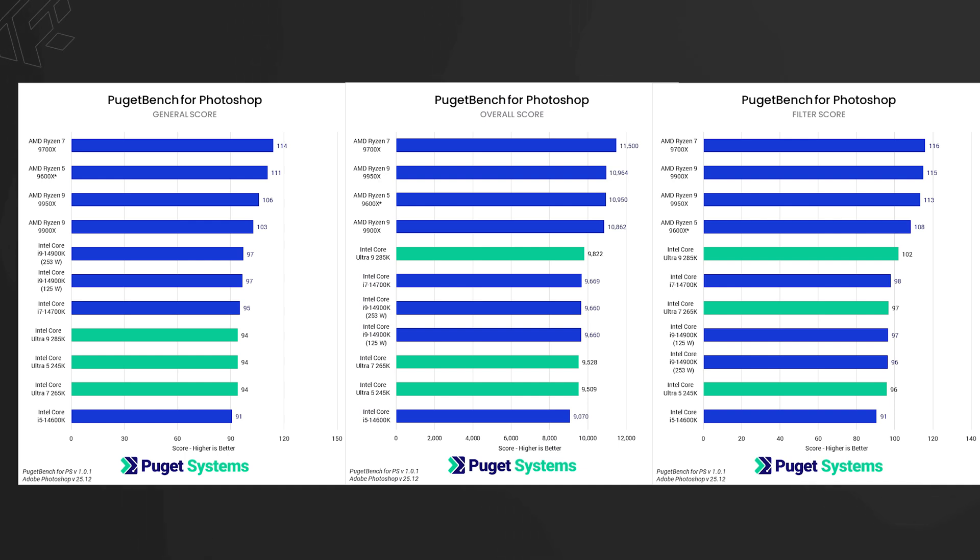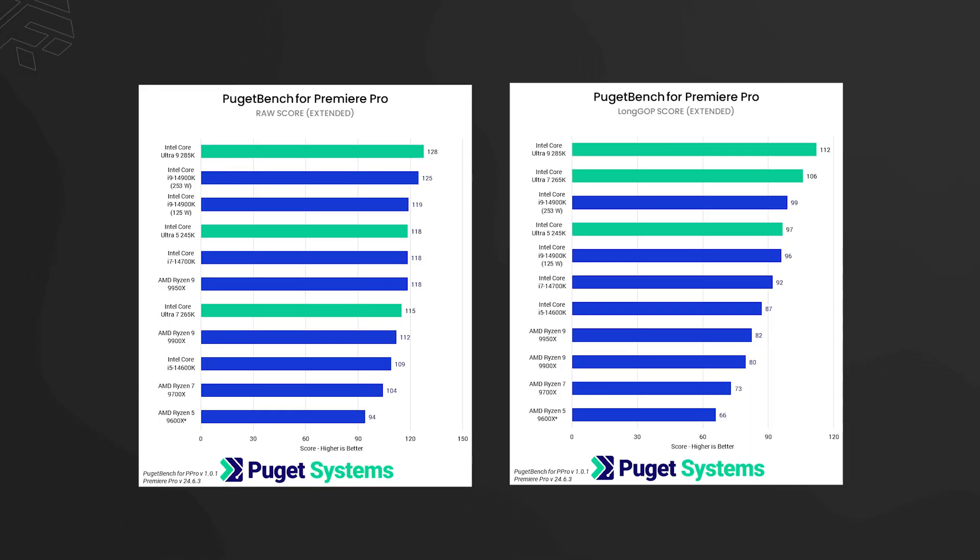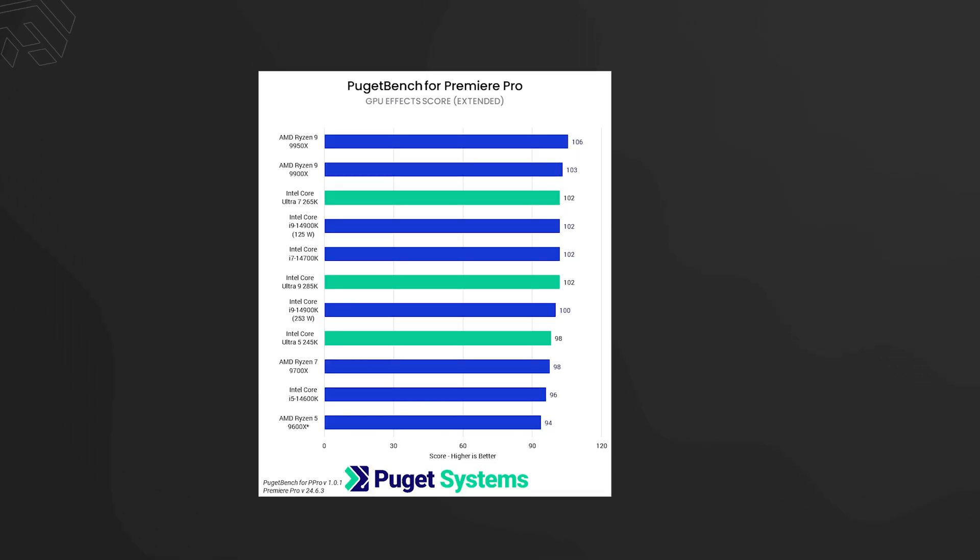In Photoshop benchmarks, Core Ultra series processors score on top, performing better than AMD processors. In Premiere Pro Puget System benchmarks, Intel Core Ultra series achieves better overall scores, including in GPU effects-related tasks, though AMD is competitive in certain internal application scores.